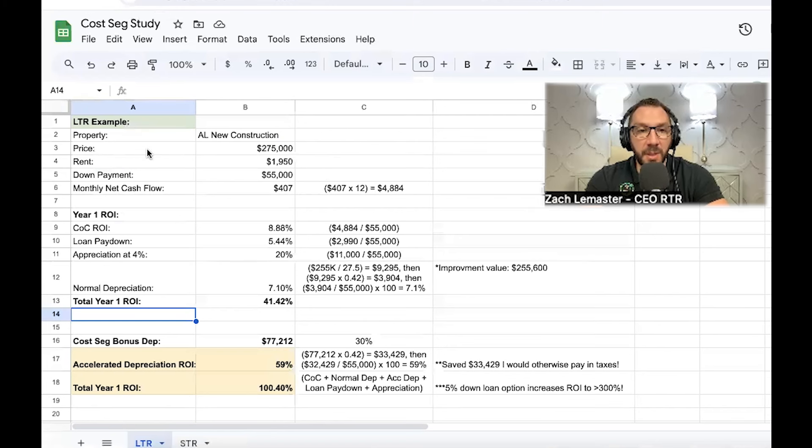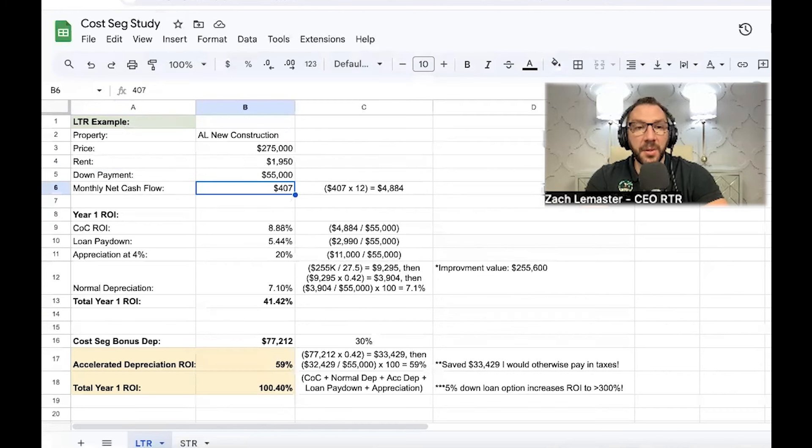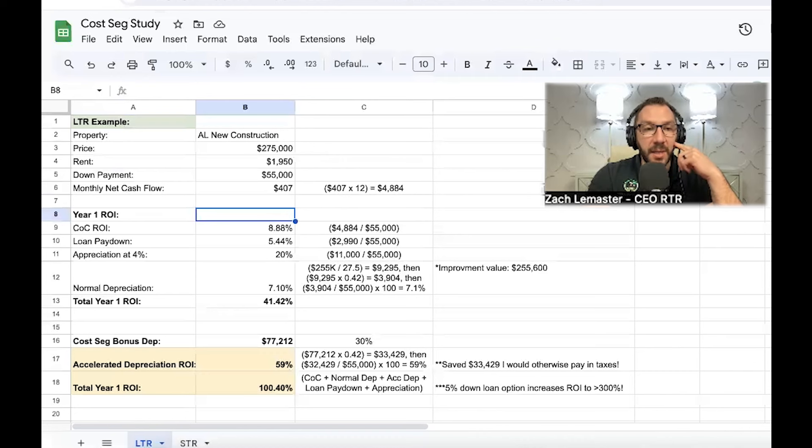This is a long-term rental that was rented at time of closing. The price point was $275,000 and the rent was $1,950. I used a 20% down payment with conventional financing — $55,000 down. My monthly net cash flow was roughly $407 after taxes, insurance, maintenance, and vacancy. Because the builder was buying the rate down, I was able to get a 5.5% interest rate, which helped it cash flow much more than it otherwise would have in the current rate environment.